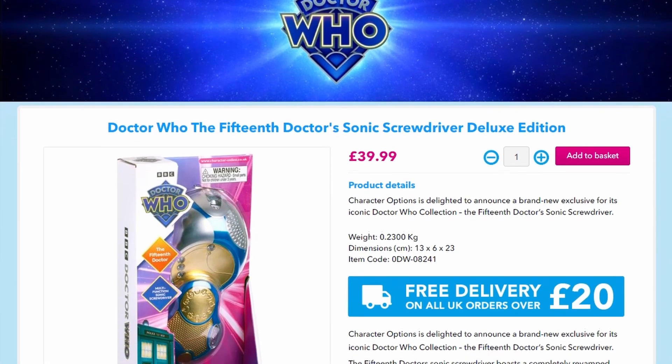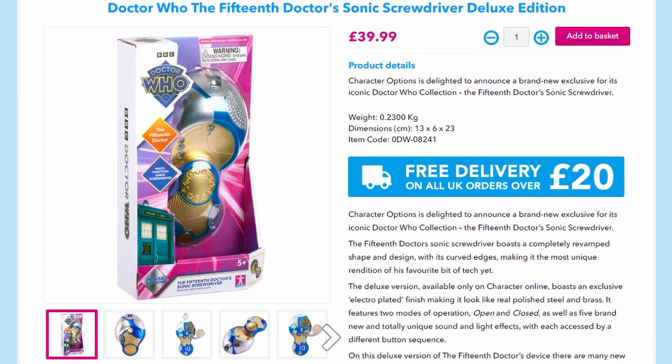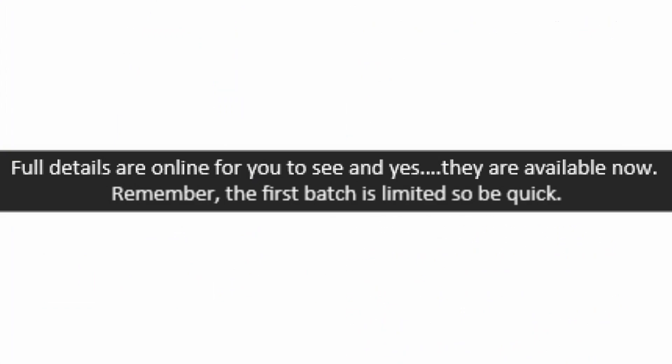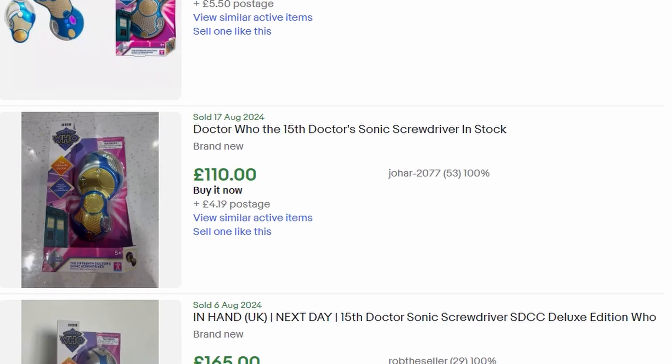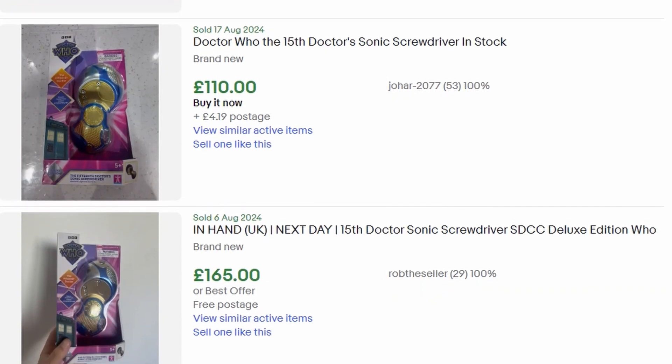If this sells out before you're able to get it, don't worry, as it seems there'll be a restock at some point, like what happened with the 14th Sonic. There's been no official confirmation of that, but they have said that this first batch is limited, so that seems to indicate there'll be future batches. So don't resort to paying double the price on eBay — just wait until they restock it.